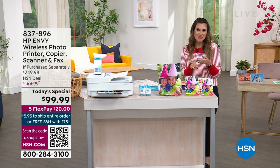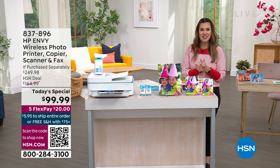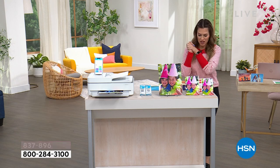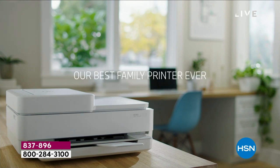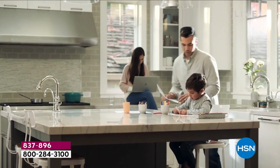Whether it's schoolwork, homework, recipes, photos, faxes, office work — whatever it is — the HP Envy is going to get your whole house covered. I want to highlight some of the cool things the HP Envy has for you. This is the 6400E, and I love that it really is a whole home solution.